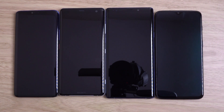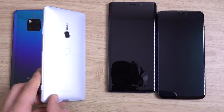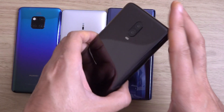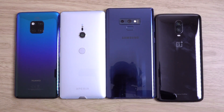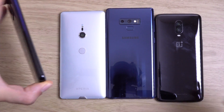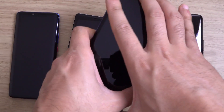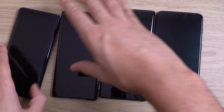Hey guys, so I just wanted to do a quick speed comparison here between some top-end Android phones. We have the Mate 20 Pro, the XC3, the Note 9, and the OnePlus 6T — probably the most notable Android handsets at the end of 2018. We're going to put the Kirin 980 to the test here against some Snapdragon 845 devices, and the Exynos obviously in the Note 9.